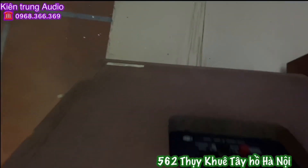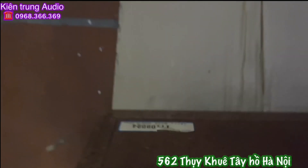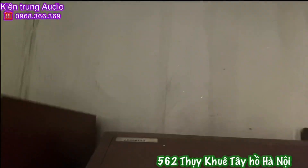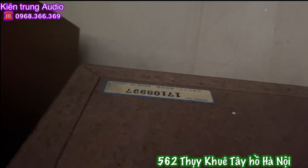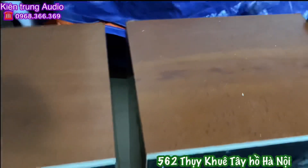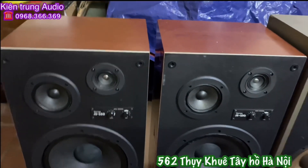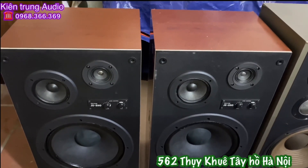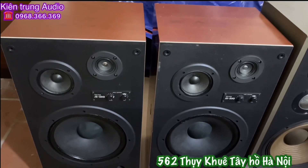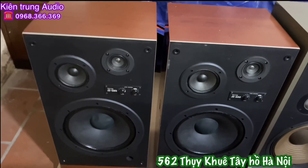Thùng vách rất đẹp. Số đuôi là 024, chiếc kia là 997. Made in Japan. Thùng vách rất đẹp, không có điểm chê. Victor GX 550, BAT30, 3 đường tiếng. Công suất 50W một chiếc, trở kháng 6 ohm. Kiên Trung đang bán với giá cực kỳ ưu đãi là 5,2 triệu đồng cho cặp loa như thế này.